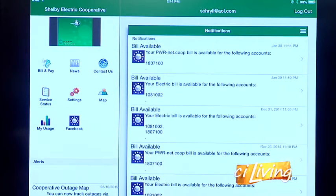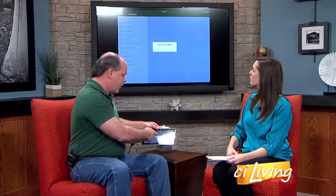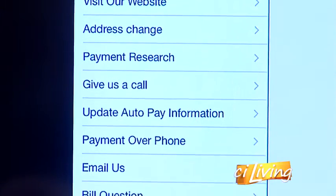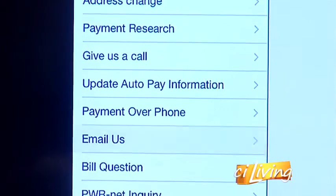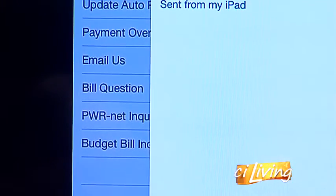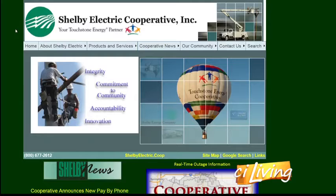Members also have a way to communicate with us — they can contact us, let us know about an address change, give us a phone call and it'll pop up asking if you want to call now or not. You can shoot us an email and send a message that way. It's just another way to communicate with the cooperative. You can visit our website, and through smart grid technology, you can go to the online bill pay and it'll take you to the Smart Hub, so you can get there online as well, even if you don't have a smartphone or tablet.